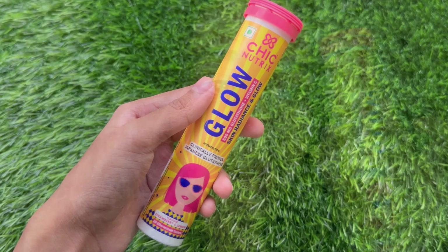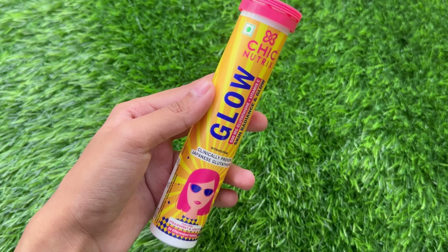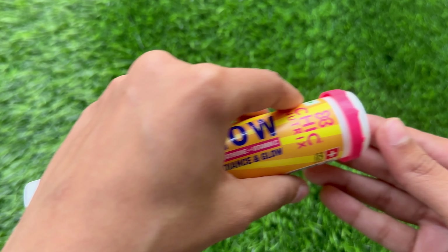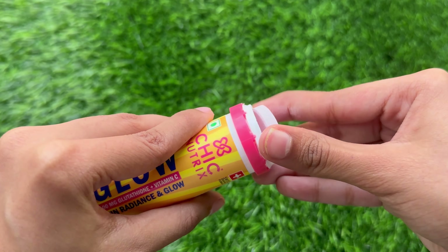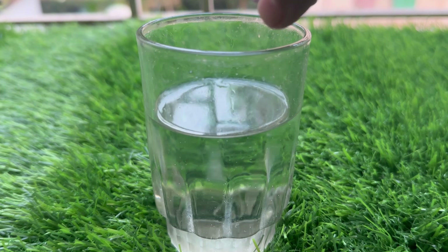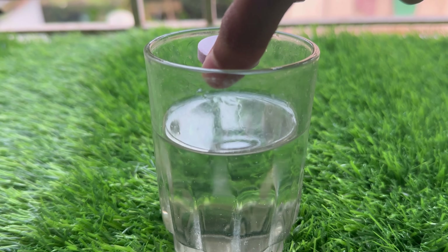A lot of my pigmentation and dark spots have vanished, and this is because of this particular product — the Chic Nutrix Glow Recipe Skin Radiance Effervescent Tablets. Since this is an effervescent tablet, it dissolves into your water within seconds. To consume it, pour one tablet into a glass of 250 ml of water — it fizzes up and dissolves completely.